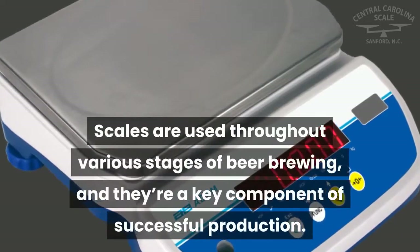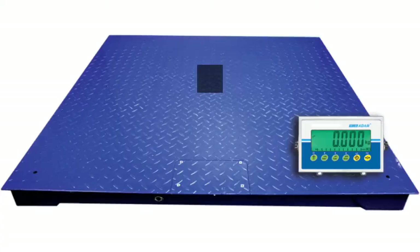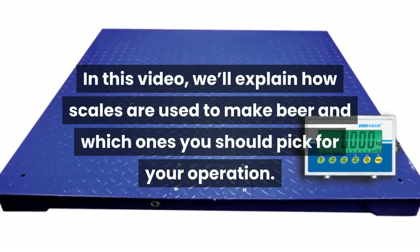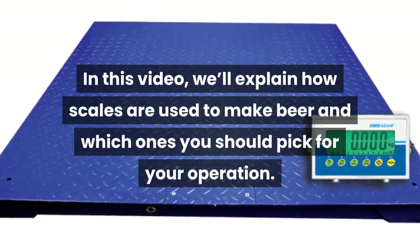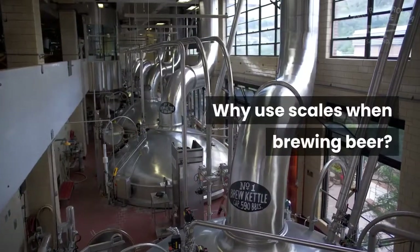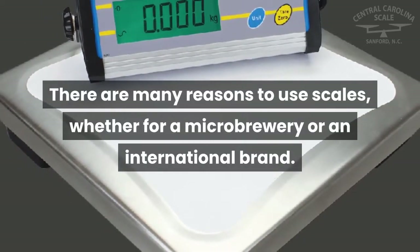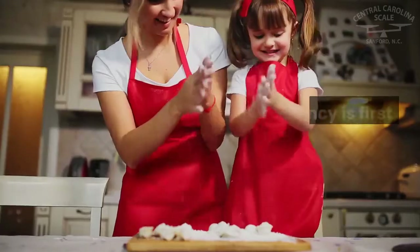Scales are used throughout various stages of beer brewing and they're a key component of successful production. In this video, we'll explain how scales are used to make beer and which ones you should pick for your operation. There are many reasons to use scales, whether for a microbrewery or an international brand.